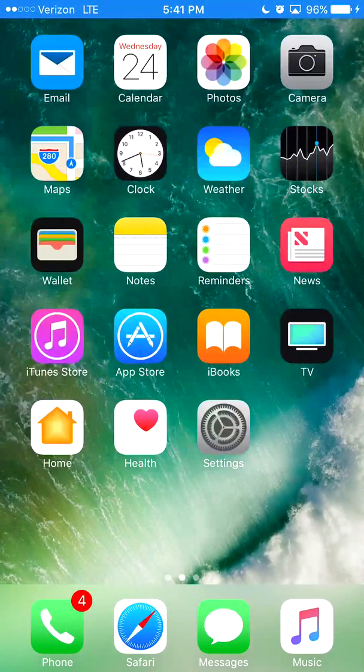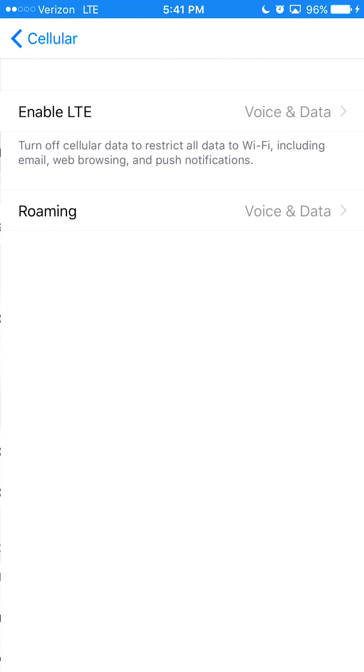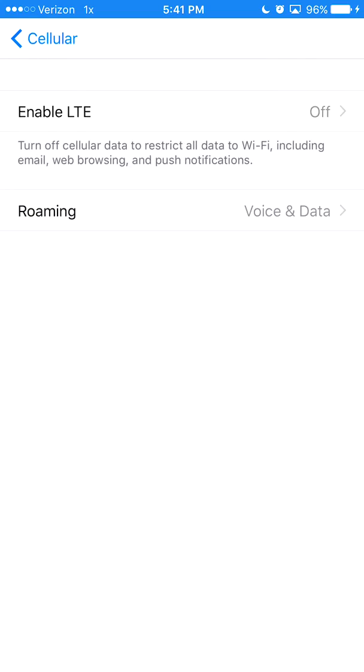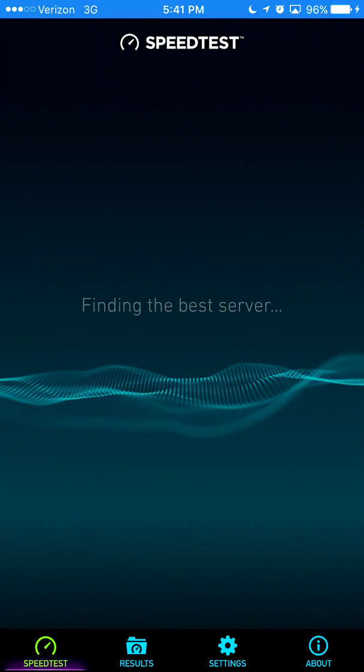Hello everyone, today I'll be testing out the Verizon Wireless unlimited data 3G versus LTE speed. I'm gonna start off at 3G first. I'm gonna do six tests for 3G and six tests for LTE.